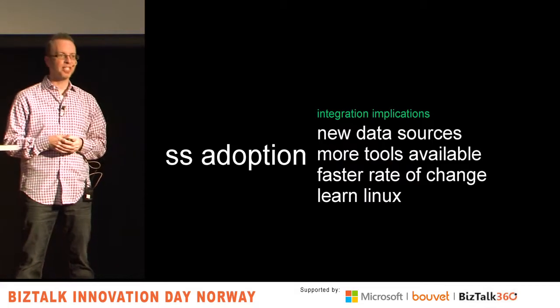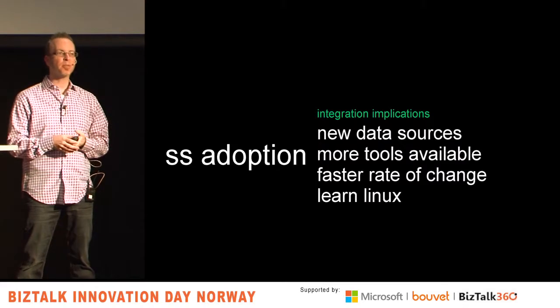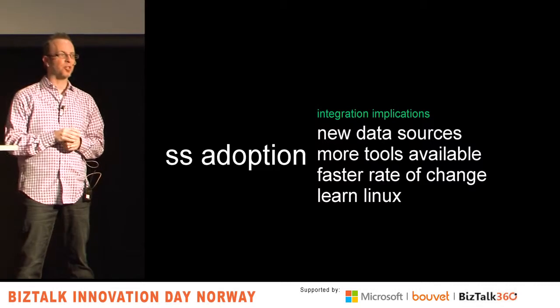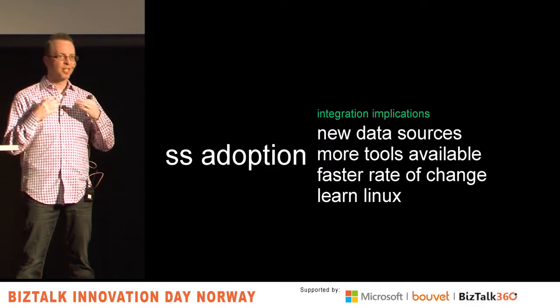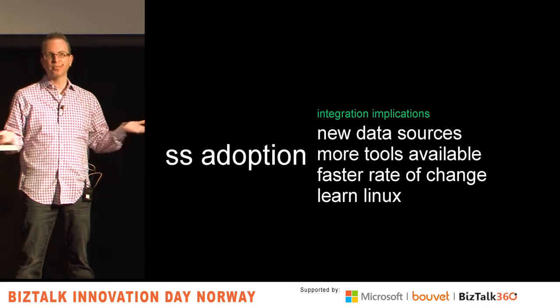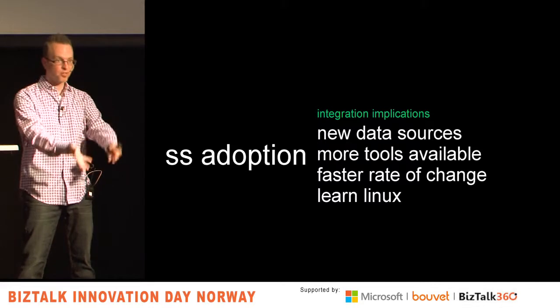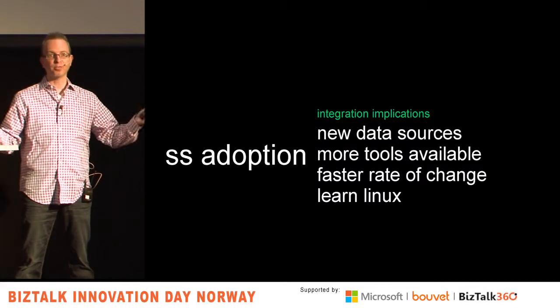My controversial suggestion: you need to learn some Linux. You don't need to be an expert, but you may be missing access to great innovation because you're not familiar with the environment. Take Pluralsight courses or other resources. Just get functional enough in that environment so you can stand up a certain environment and test it out with your BizTalk process, getting more comfortable so you can have more influence in your organization.